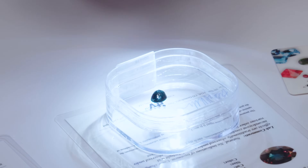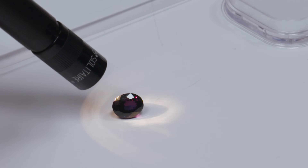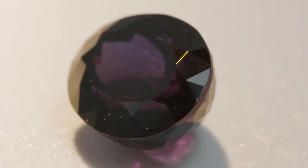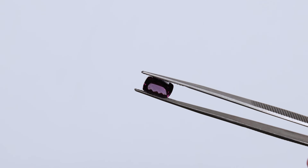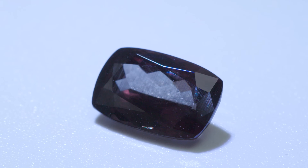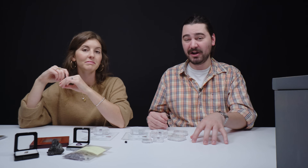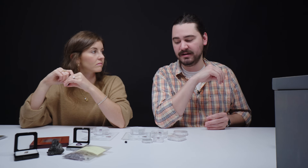You have that dark bluish green color — it's easier to see from the side — and this really nice dark purple. It's important to recognize that color change or color shift is not the same as pleochroism. Color change or color shift is a change due to the temperature of light. Pleochroism is a change due to the viewing direction because of how light passes through. Garnet is part of the isometric crystal system and does not display pleochroism, but obviously can display color change or color shift.